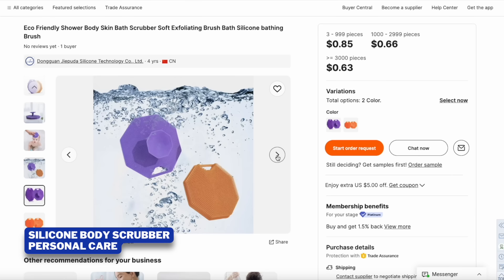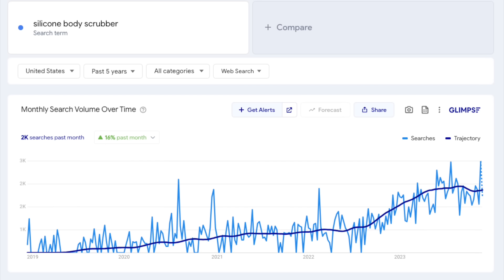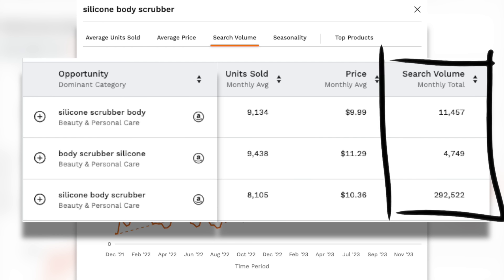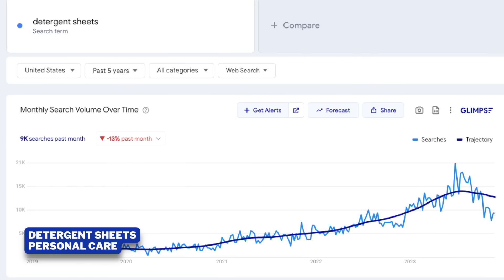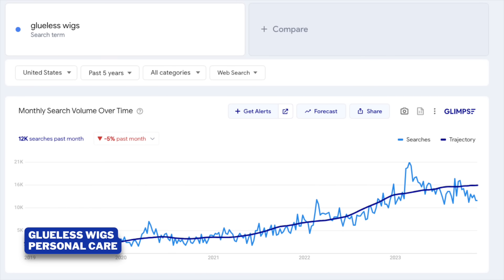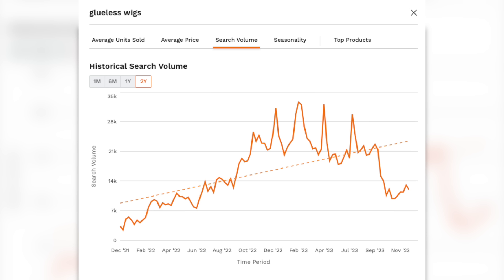The first product in the personal care category is the silicone body scrubber, which has been trending upward in demand since the start of 2022 and really took off in Q4 of last year. On Amazon alone, we're seeing over 300,000 monthly searches, indicative of a high demand product. Next we have detergent sheets — I would recommend adding an element of sustainability such as an eco-friendly ingredient. Glueless wigs is another popular product that fits in nicely with the baby boomer generation, with a stable unit sold history for the past two years and trending upward in search volume despite a recent dip.